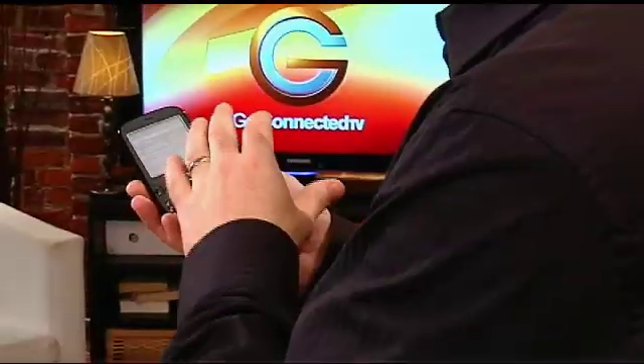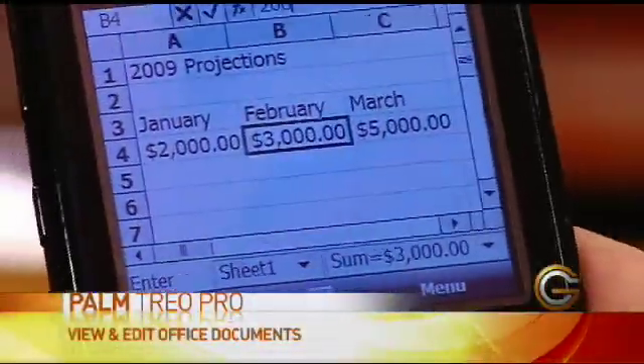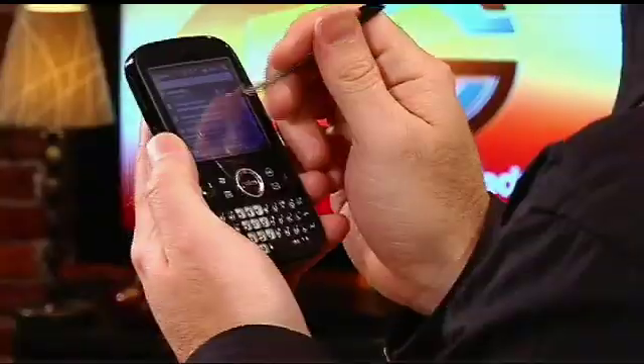I also work a lot with Word and Excel documents and it's nice to be able to not only view them but edit them as well, which is a feature that not a lot of smartphones have. I can simply go into this Excel document, go to the cells that I want to change — because it's got the full keyboard and the touch screen stylus I can make those changes quickly and then send back that document, which saves me a lot of time. I don't have to go back to my laptop or my desktop to do it.